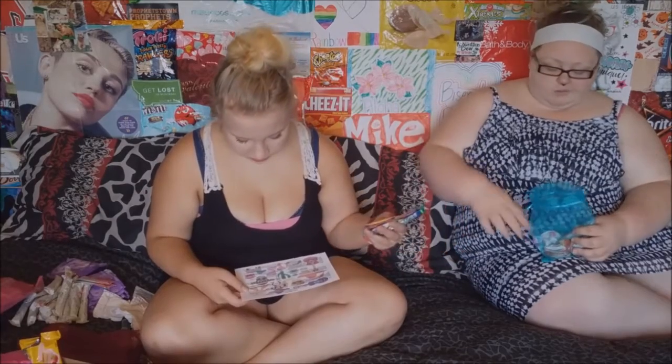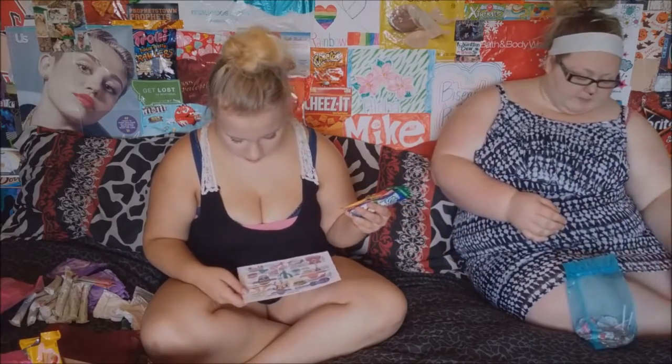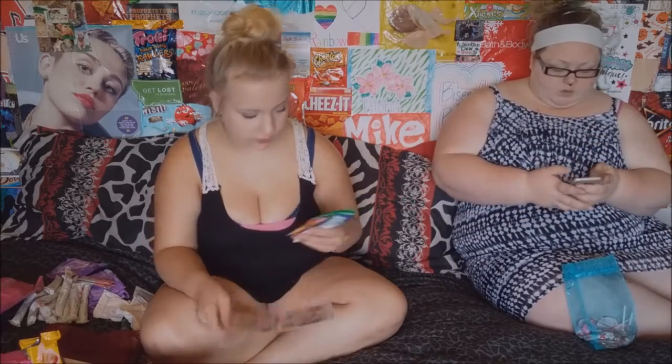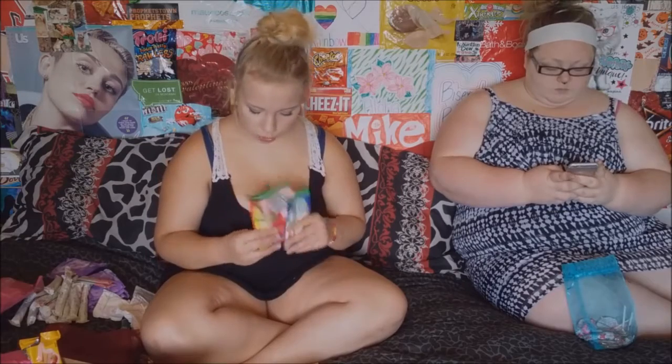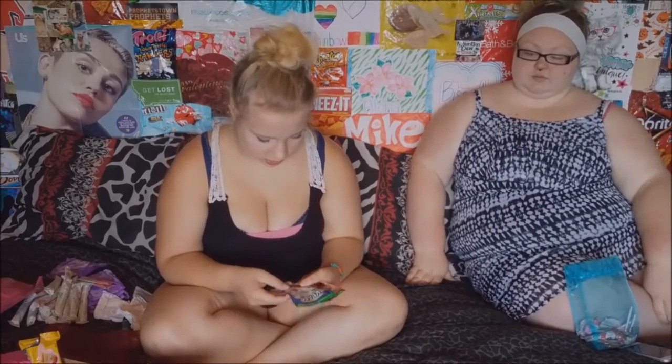These are the Clasa drink mixes. They retail for $3.00. Made with real fruit pulp and Vitamin C, made in Mexico. Each package makes one quart. I got three of them: one pineapple flavored — I like pineapple but I don't like pineapple drinks — one strawberry, which I will probably like, and one rice and cinnamon flavor.